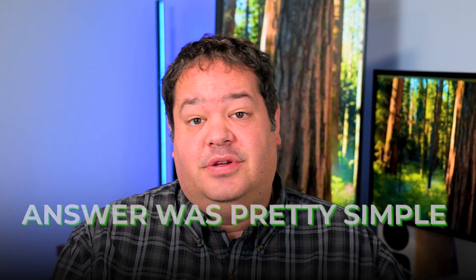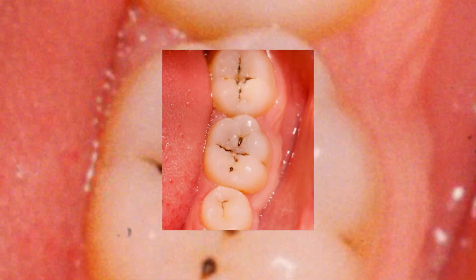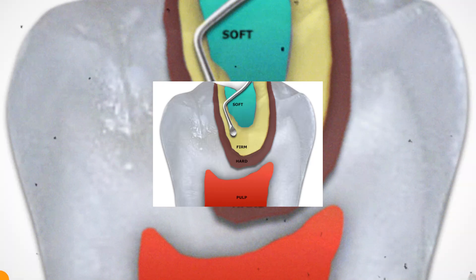For years, the right answer was pretty simple — you just take it all out. We were taught that any caries left behind was a guaranteed failure, that bacteria would keep marching toward the pulp like an invading army, and the only way to stop it was to remove every last bit of soft dentin, even if it meant hitting the nerve.